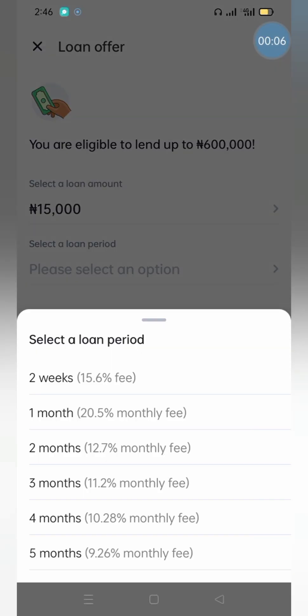For FairMoney, if you take a loan of 15,000 Naira and pay for two weeks, you're going to pay back an interest rate of 15.6%. That's 15.6% interest for just two weeks, which is very much on the high side as well, but not as high as New Credit.